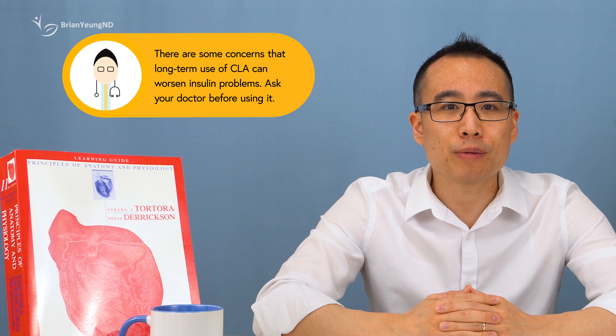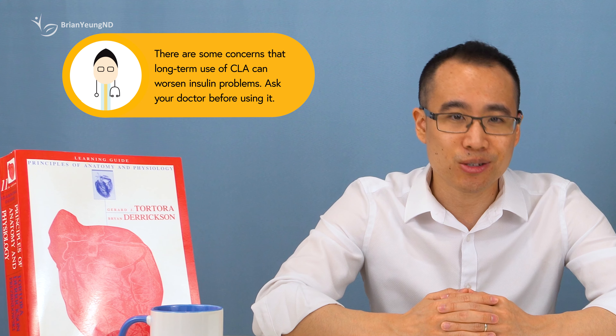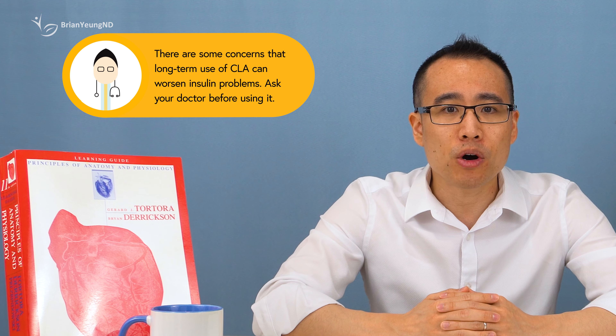I'll sometimes tell patients that CLA might help as part of a complete weight loss protocol. For some people, taking a supplement helps to remind them to stay on their weight loss diet and exercise, even if it doesn't help a whole lot for the weight loss itself. Anything that helps you to stay on your weight loss diet can be valuable for that fact alone.